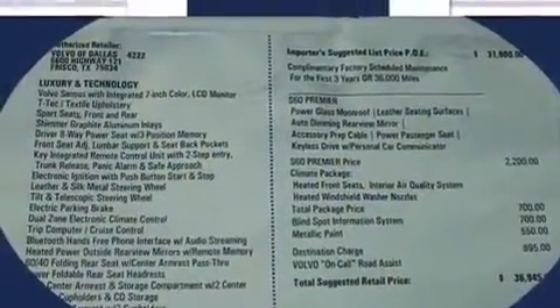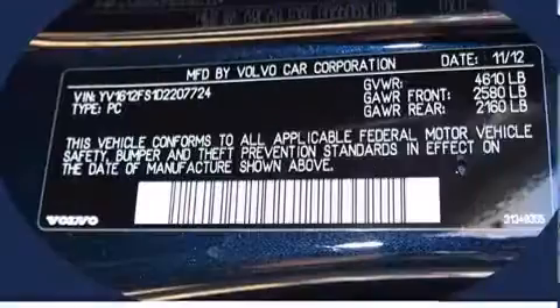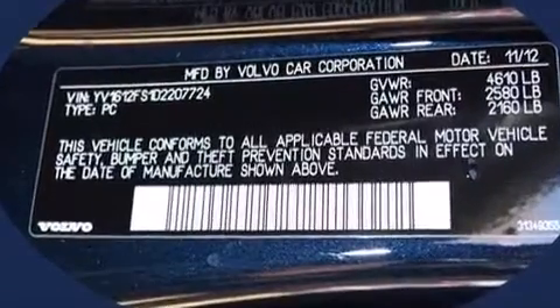All of the premium features expected of a Volvo are offered, including a headlight cleaning system, turn signal indicator mirrors, and a split-folding rear seat.